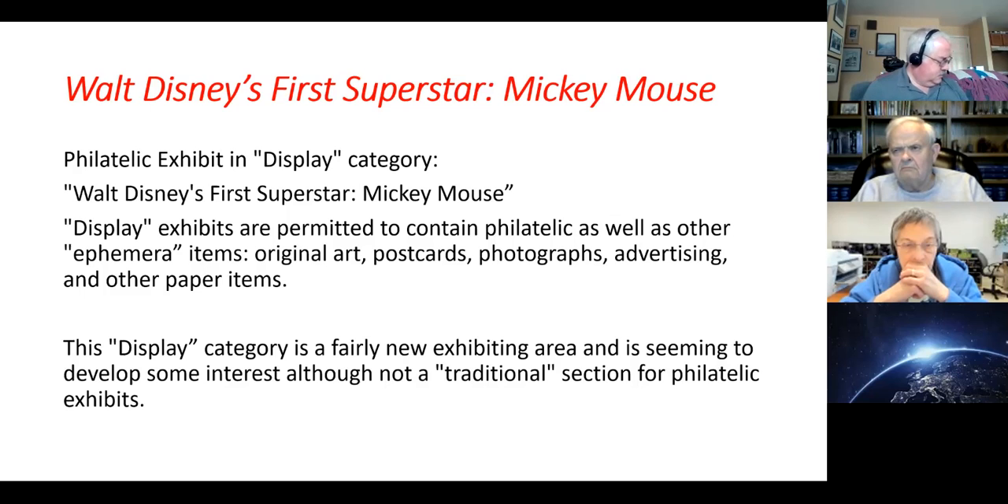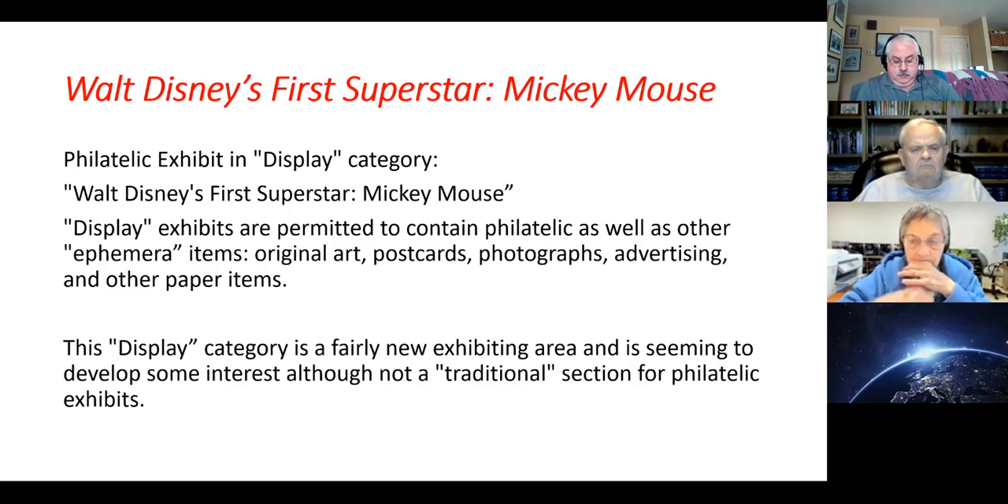I don't know if you're familiar with the term ephemera, which usually refers to other paper items — original art, postcards, photographs, advertising — any other paper item that might contain the image of your topic. This display category is a fairly new exhibiting area and is developing some interest, although not a traditional section for philatelic exhibits. This is a more all-inclusive exhibit with different types of memorabilia.